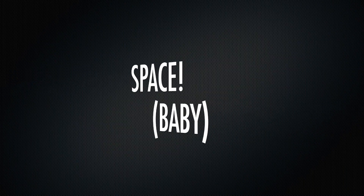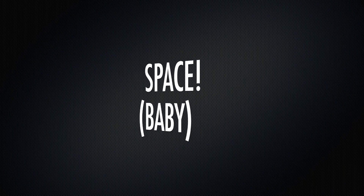Hello! Welcome to The Science Kid. I'm your host, Quinn Friedman, and today we're going to talk about one of my favorite topics. Space! Baby.